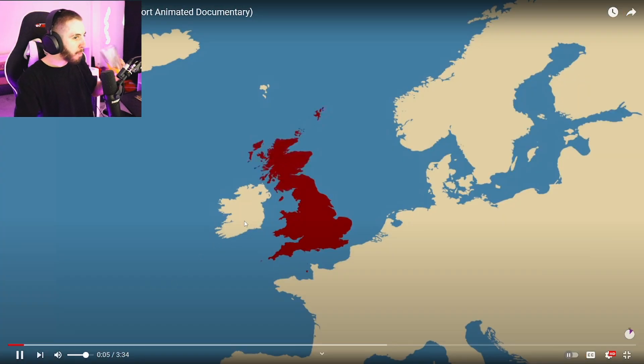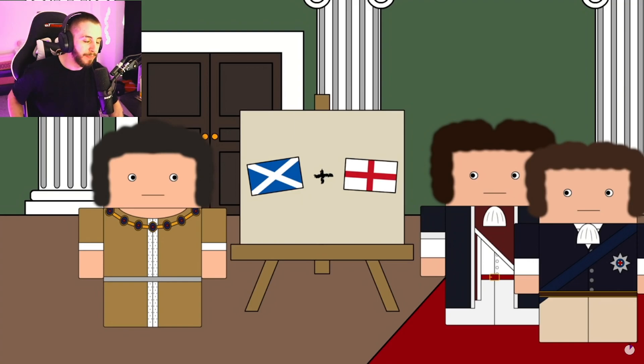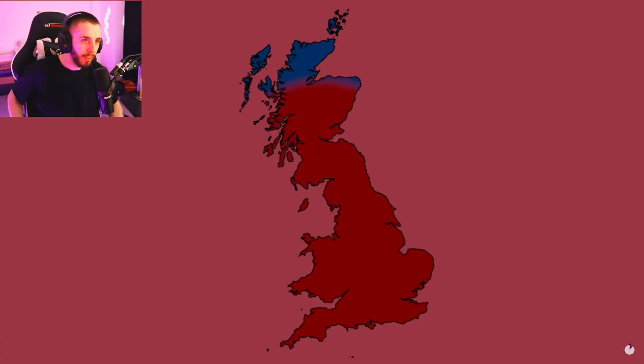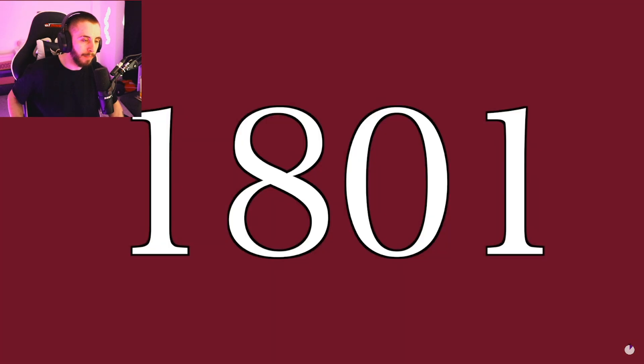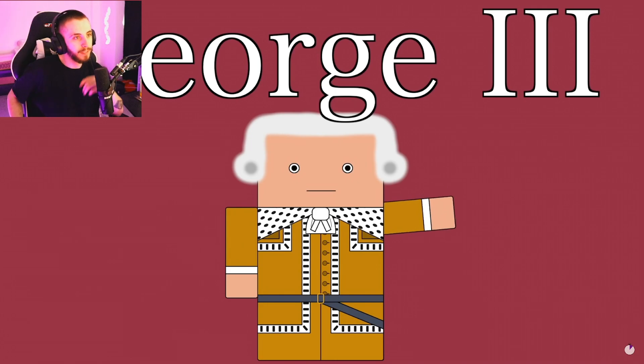When King James the Sixth of Scotland inherited the English throne, he made it his top priority to unify the two kingdoms into one entity. He failed, but his descendants succeeded when in 1707 the Act of Union created the Kingdom of Great Britain. Then in 1801 there would be a second unification with Ireland to create the United Kingdom.